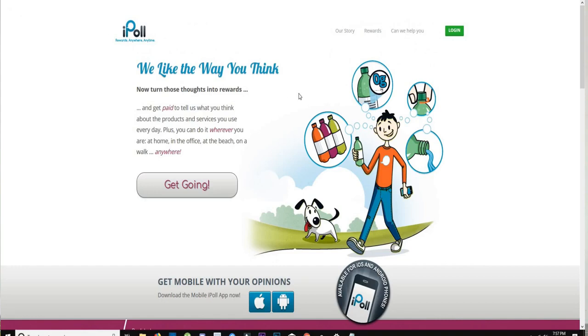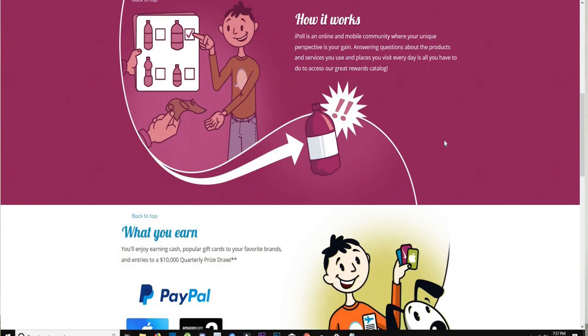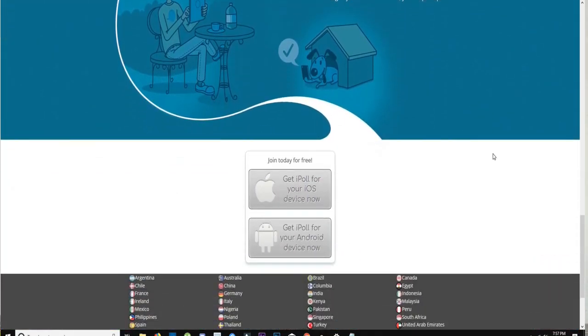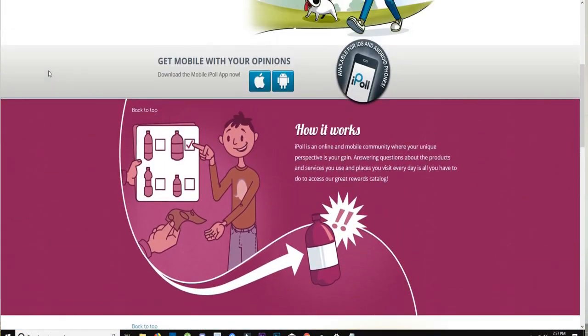The next app is also a highly rated survey app called iPoll. As the name implies, iPoll lets you earn gift cards and airline credits by sharing your opinion. You provide basic information about yourself and it determines which surveys are best for you. Once a survey is available, it'll notify you. Topics range from product reviews to in-store shopping experiences and brand recognition, and it can be pretty profitable.